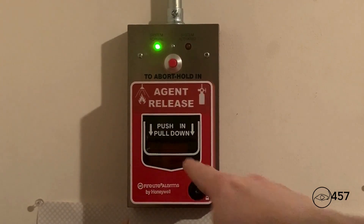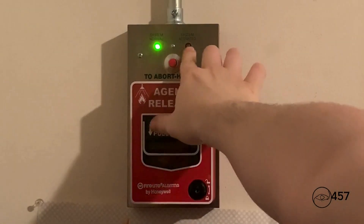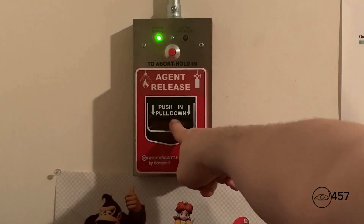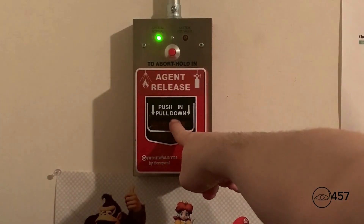So what I'm gonna do is I'm gonna pull down the pull station and that red LED right here will turn on. Here we go, three, two, one.